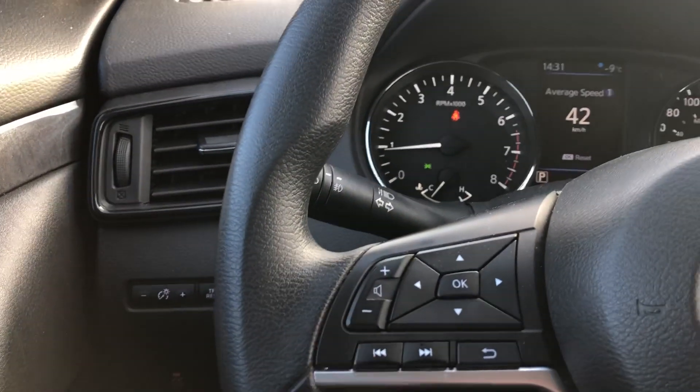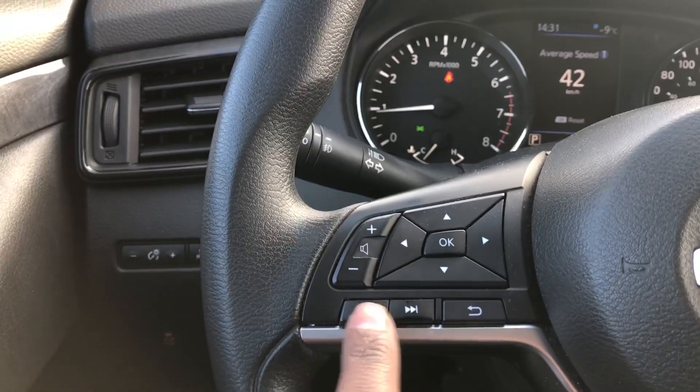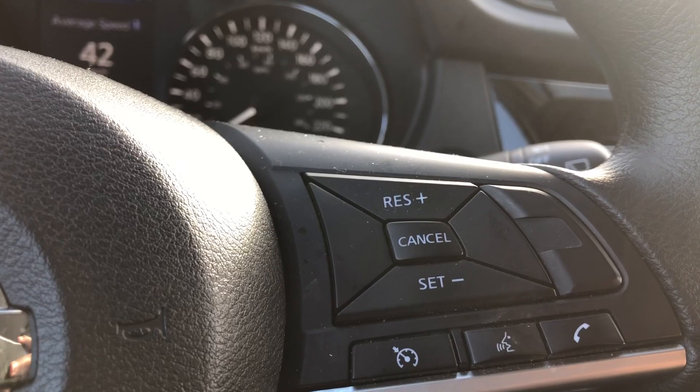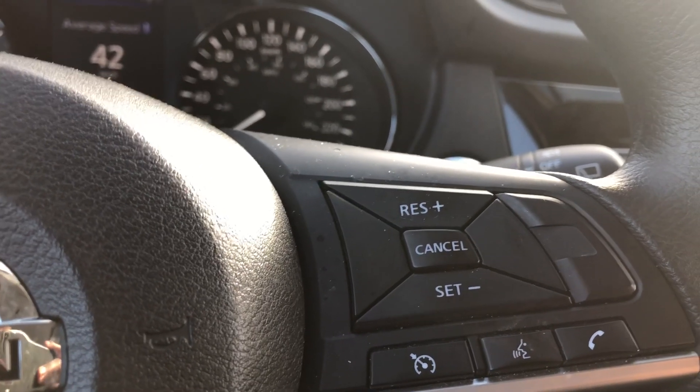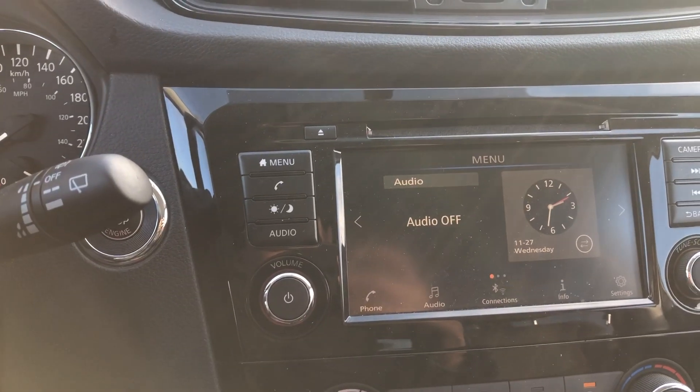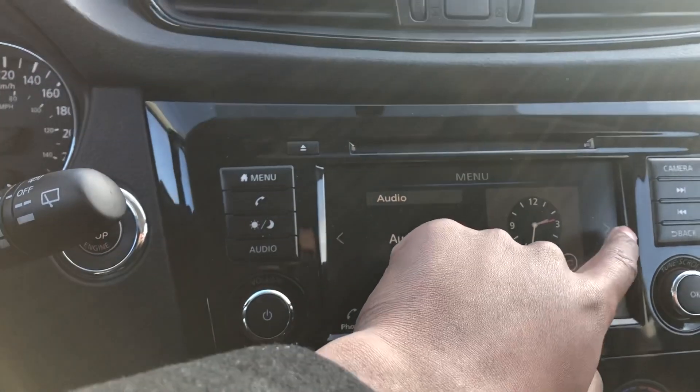You've also got volume control, and you can fast forward songs. Over here is gonna be your cruise control, so you can choose whatever speed you want to set it to. It also connects to your phone, so you'll be able to answer and hang up calls. And you've got the touchscreen radio system right here.